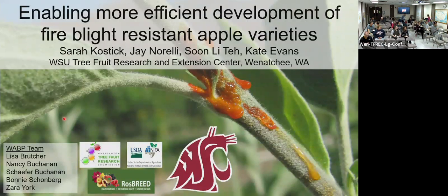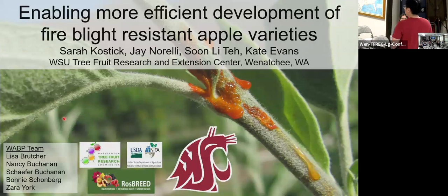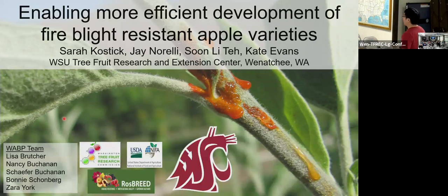Sarah received her bachelor's degree in biological sciences at Michigan Technological University, then started a master's program at the University of Minnesota from 2014 to 2016, where I overlapped a couple of years with her. During her master's, she was supervised by Neil Anderson and Emily Hoover. In summer 2016, she joined Kate Evans' pome fruit breeding program, where she'll be sharing some ground-breaking work on apple fire blight.